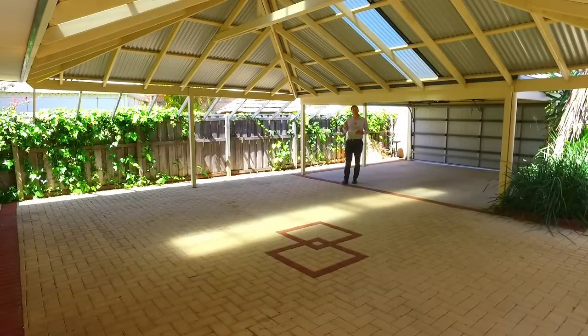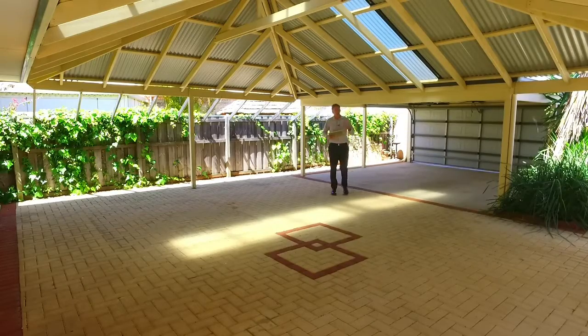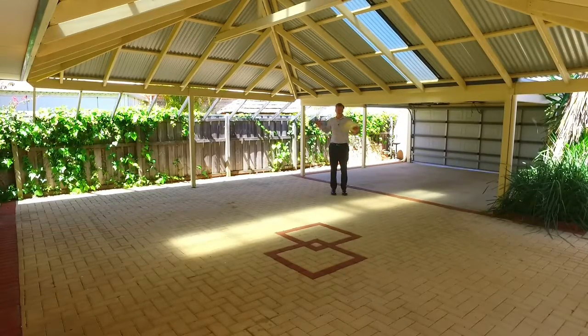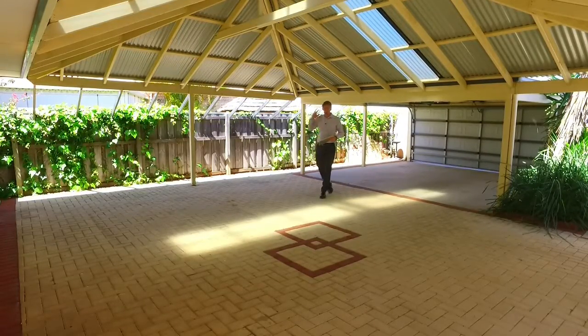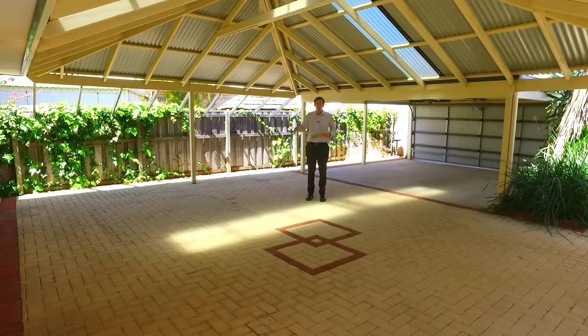One of the best features of this house is this big gable patio. It is a big pitched space about three and a half metres high, ten metres by six metres in dimension. You'll be able to fit everything in here and entertain everyone while enjoying your spa area.